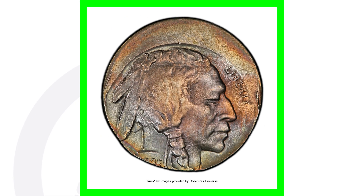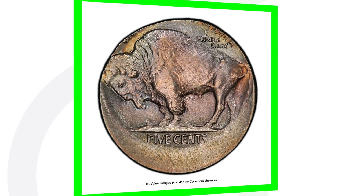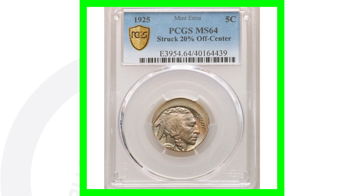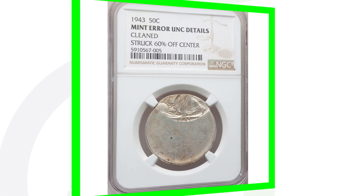Here's another Buffalo Nickel, this one from 1925, graded MS-64 — so in very good condition. This coin was struck 20% off center. Off-center strikes can happen on all kinds of coins, as we'll see throughout this video. This coin ended up selling for over $1,300.